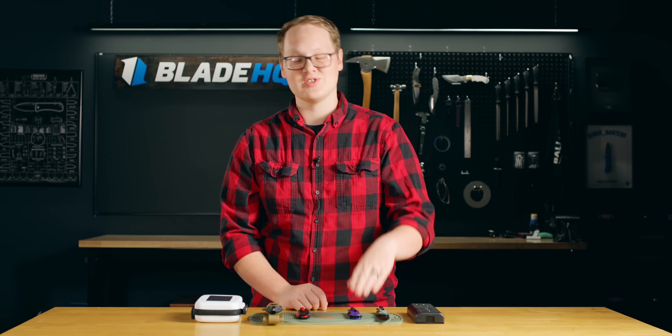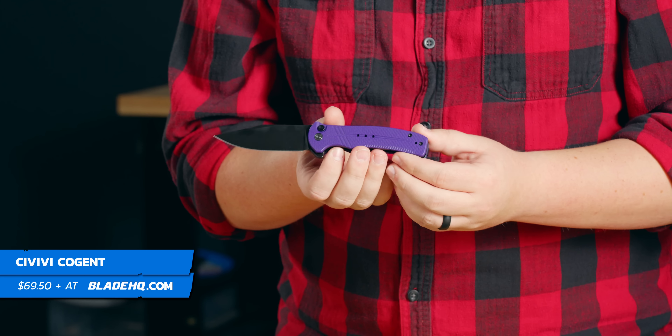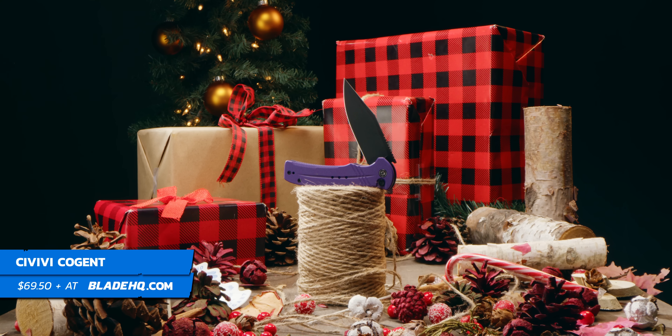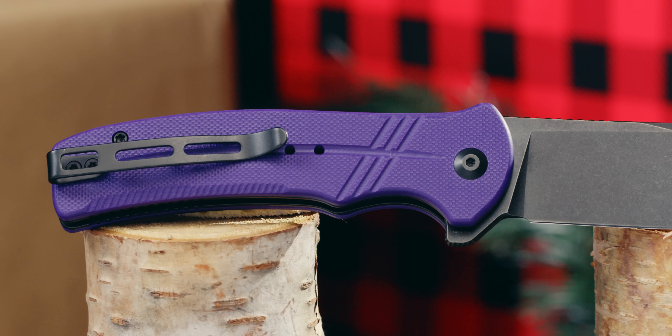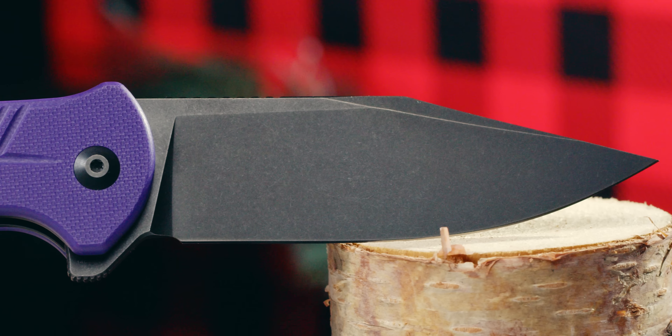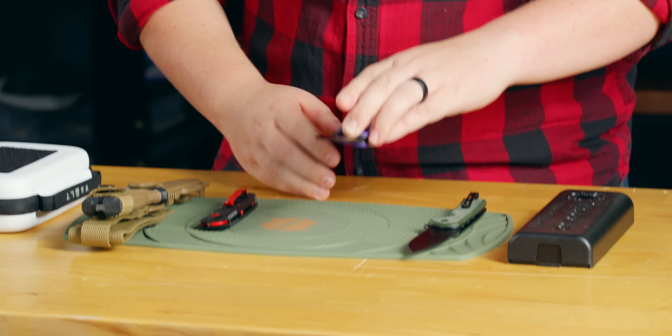Next up, we're going to talk about the Conspirator's little brother, the Cogit. I picked this one because it's purple, and I think purple's kind of fun. It's got a bit more of a tactical feel and a shorter blade, shorter handle. Comes in a bunch of different colors too. Same drop-shutty action on the button lock — nothing not to like here.